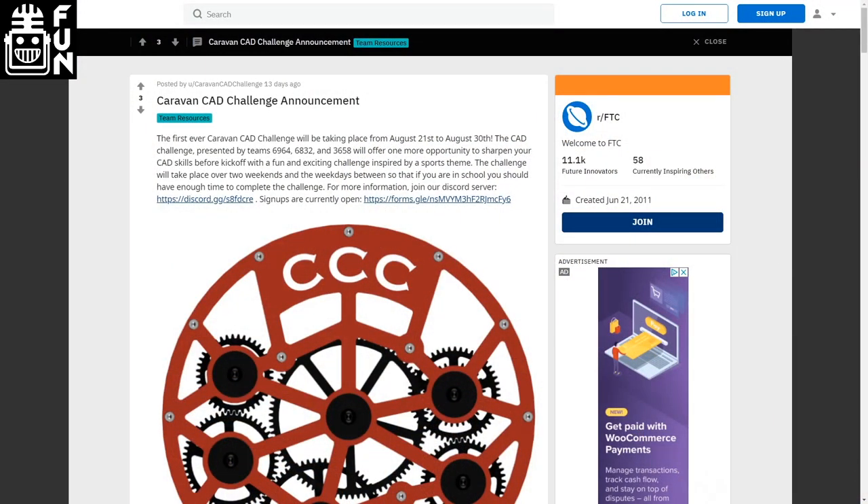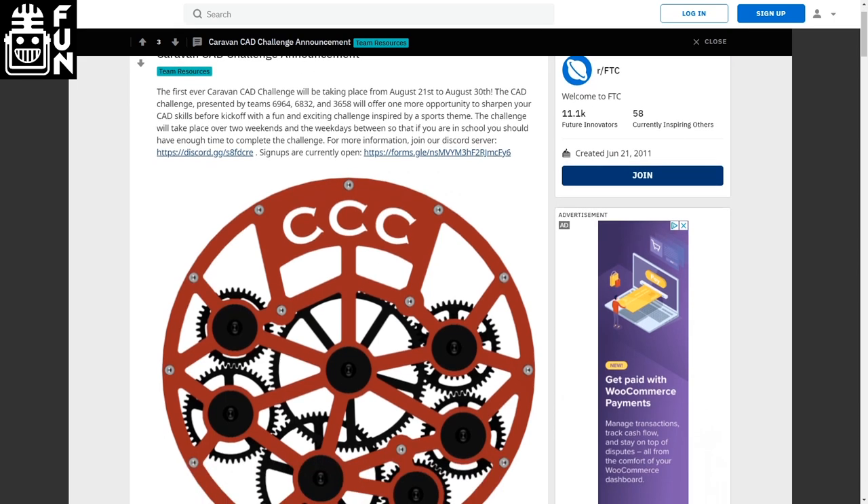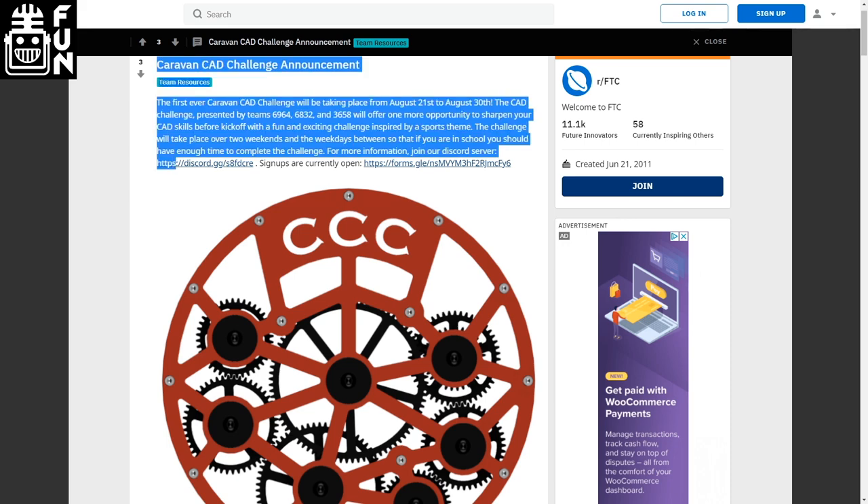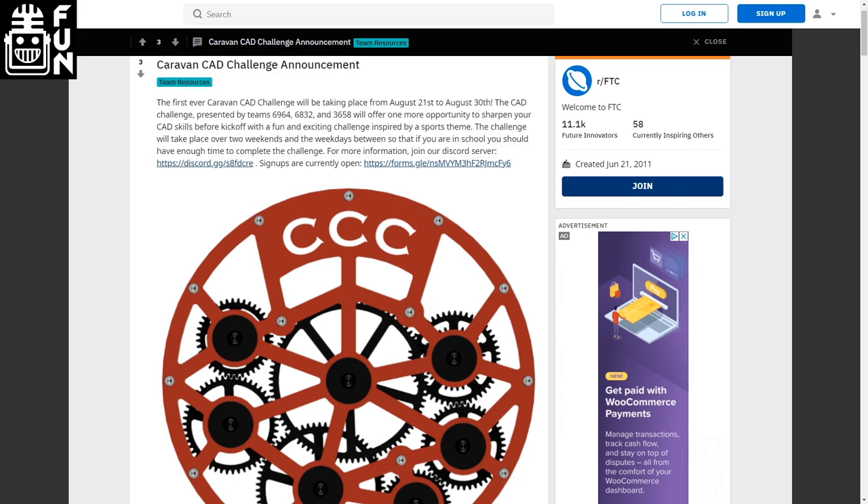We've already seen a lot of great CAD challenges this offseason, starting with the Containment Design Challenge and the second Valor CAD Challenge. In case you still have that design itch, the Caravan CAD Challenge is there for you. The game will be released this Friday, August 21st, so be sure to sign up before then. They've got a Discord that you can visit. You've got less than two days to register.